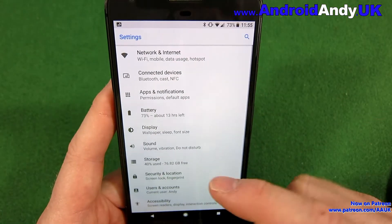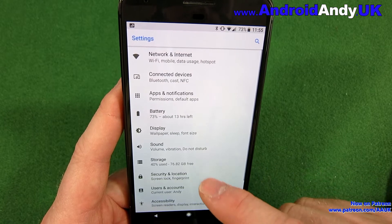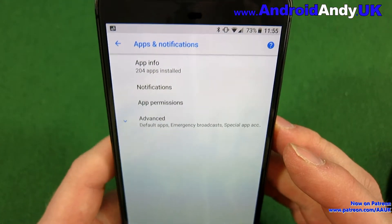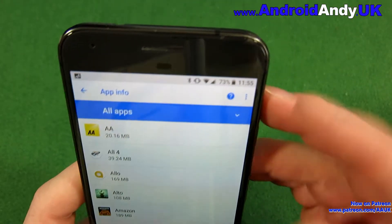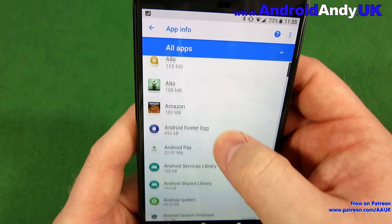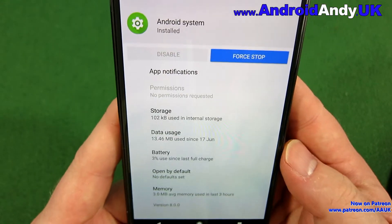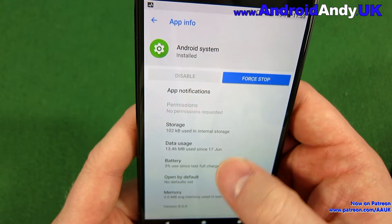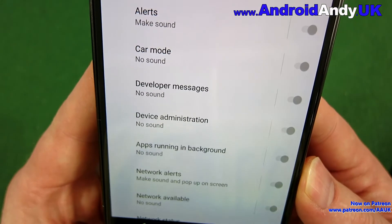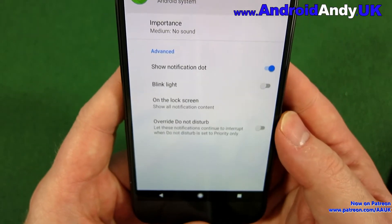Now what we can do — it's not a total solution. We're going to go into Settings, then Apps and Notifications, then App Info. We're going to make sure that system apps are shown. Scroll down to Android System and then go to Notifications. Scroll down a little bit and we've got 'Apps running in background' — tap on that.